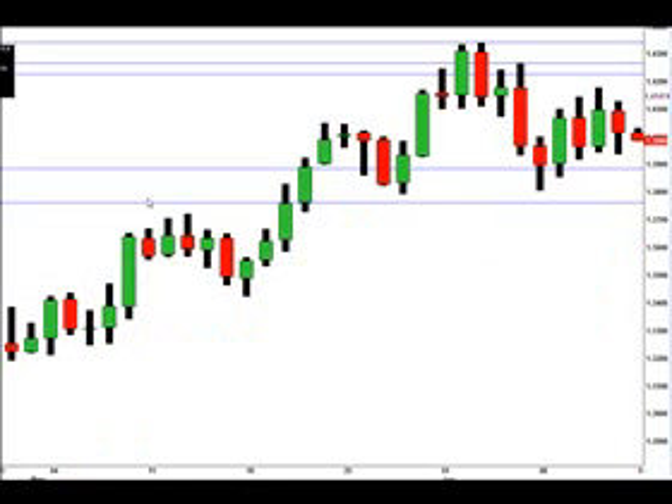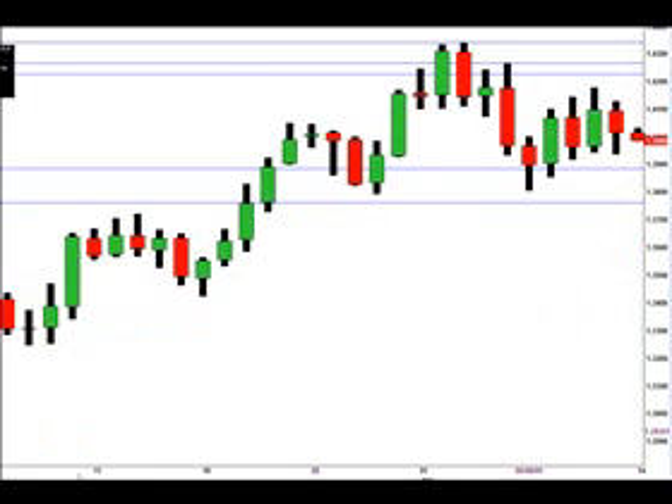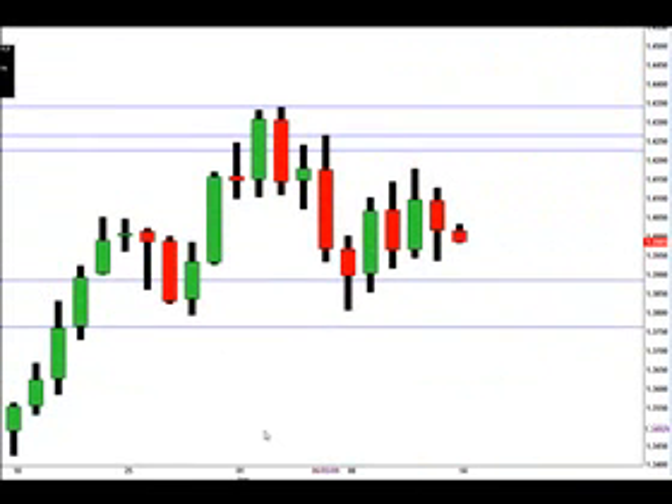Going on to the Euro — if price goes up, we're looking for price to hit the 1.4341 price, with some price resistance at 1.4267 and also at 1.4226.